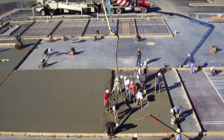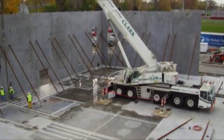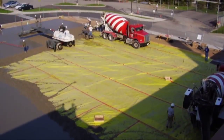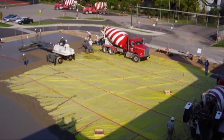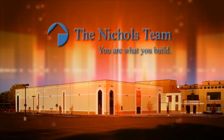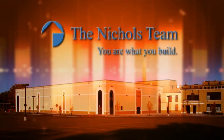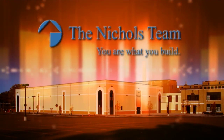The owner chose tilt-up based on the Nichols Team's reputation as the premier design builder in the market. Other factors included durability and speed of construction. The Aquinas Institute of Rochester Fitness Education Center, constructed by the Nichols Team Inc., is a nominee for the Consteel Alliance 2009 Building of the Year.